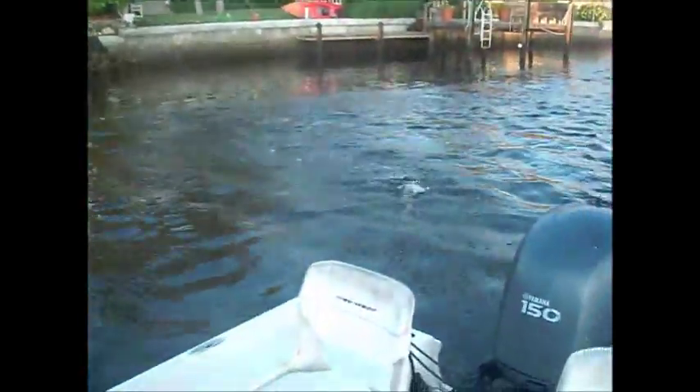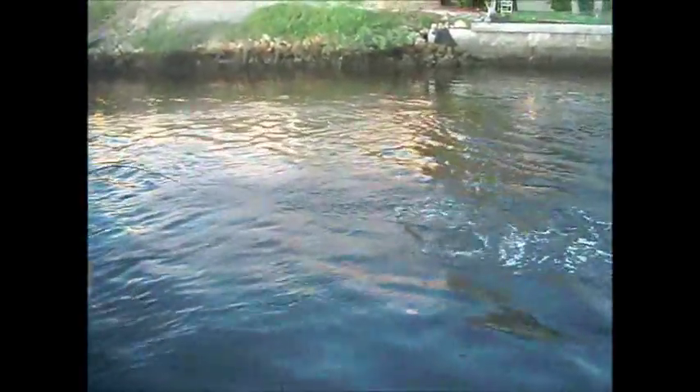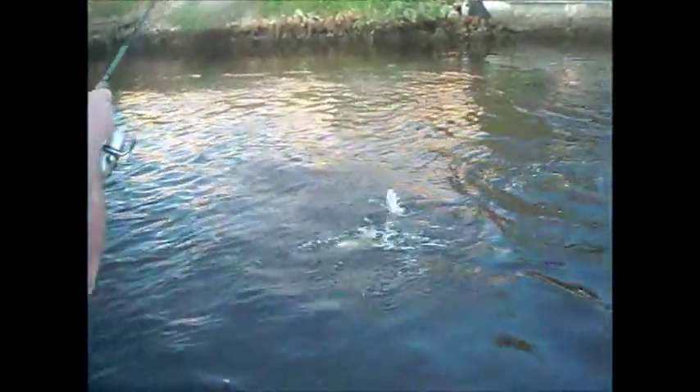Tim's got another snook on his jig. Oh, nice jump! They're really active this morning - this is good. This is about the sixth or seventh one we've hooked. We lost that great big one that just bit through the 40 pound leader, but what are you going to do? Nice little maybe slightly above average fish, but just so much fun on 10 pound tackle.